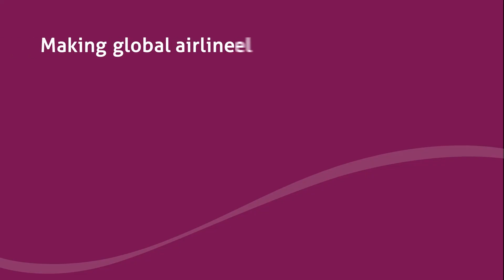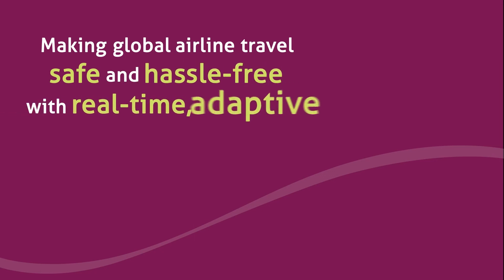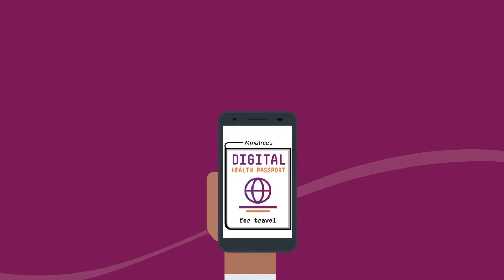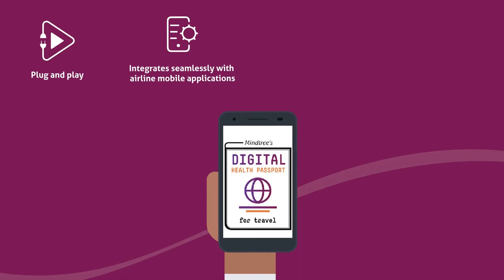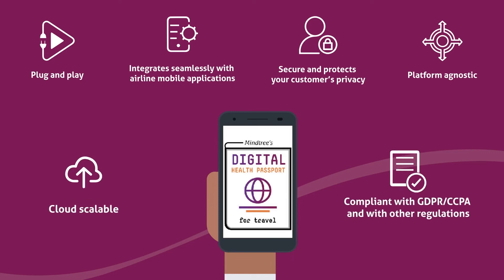Making global airline travel safe and hassle-free with our real-time adaptive digital health passport solution. It is plug and play, integrates seamlessly with airline mobile applications, is secure and protects your customers' privacy, is platform-agnostic, cloud-scalable, and is compliant with GDPR, CCPA, and other regulations.